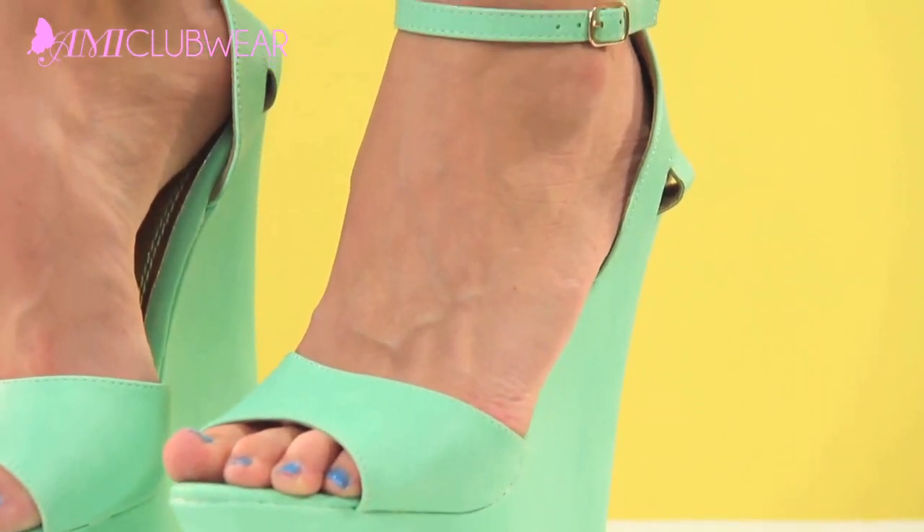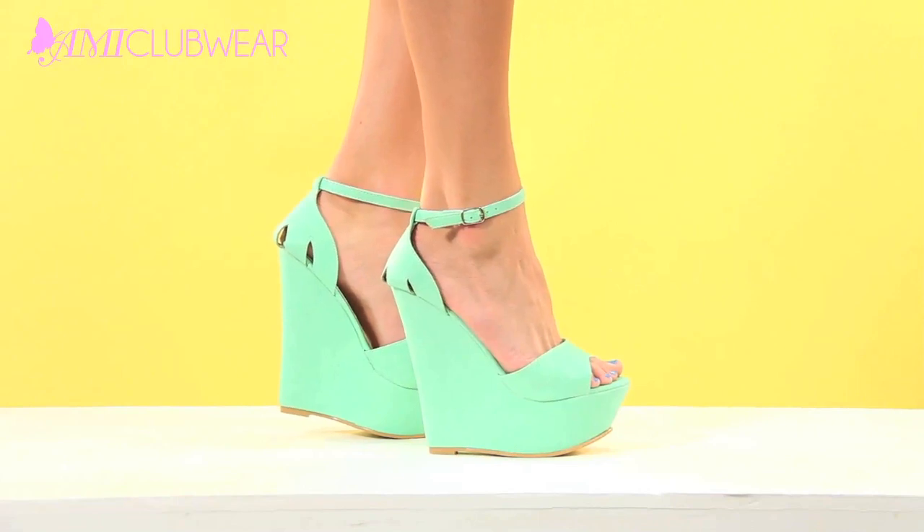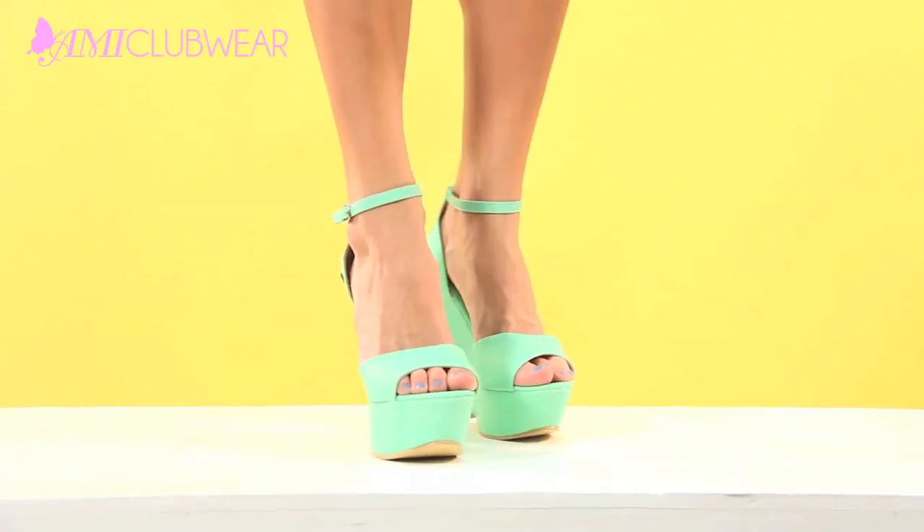This last pair happens to be my favorite. I just love the silhouette of these shoes — they're so comfortable, I feel like I can wear them all day. The color reminds me of some delicious mint ice cream, which is another favorite of mine.